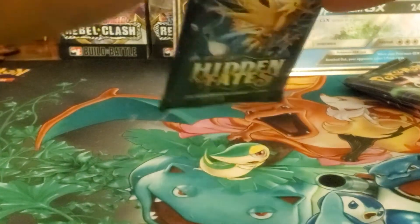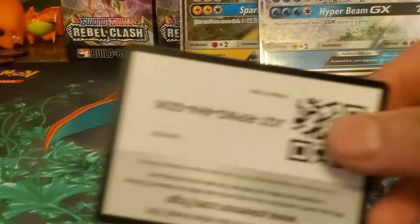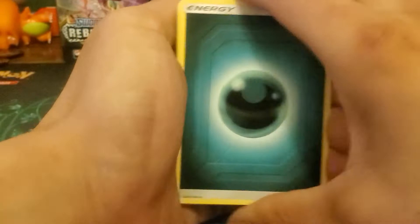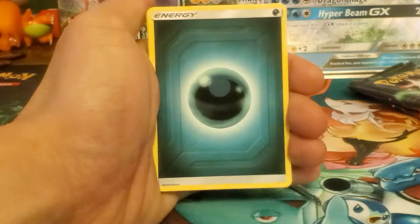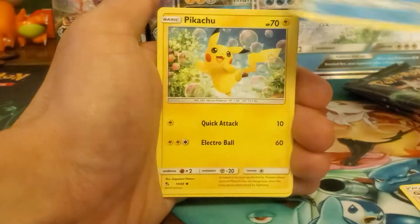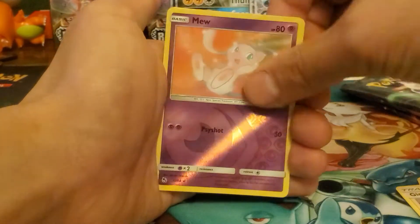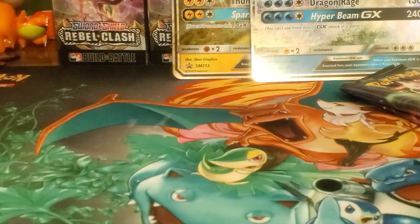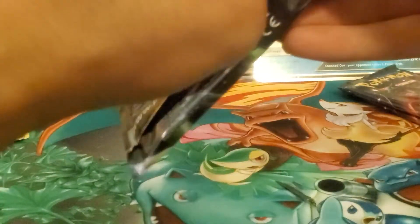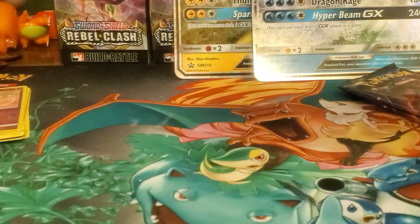All right, let's see - come on! Code card, and let's go to shiny town. Dark energy, Giovanni's Exile, Koga's Trap, Brock's Pewter City Gym, Magikarp, Pikachu, Voltorb, Weezing, Cubone - reverse holo rare - Mew, and Butterfree regular rare. Nothing there. It definitely feels like the pull rates have calmed down. You used to get a bunch of holos but now it's just nothing, man.